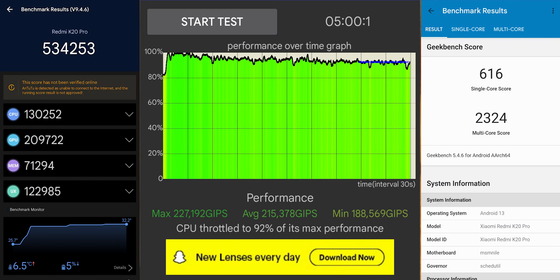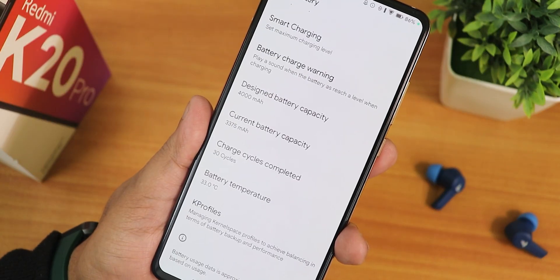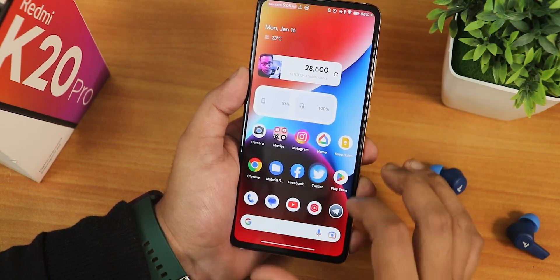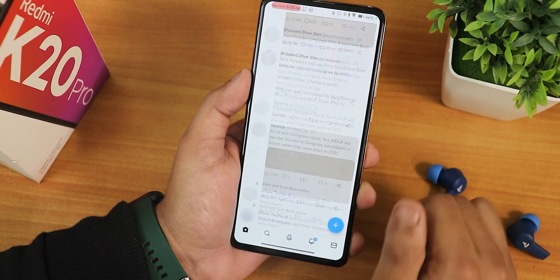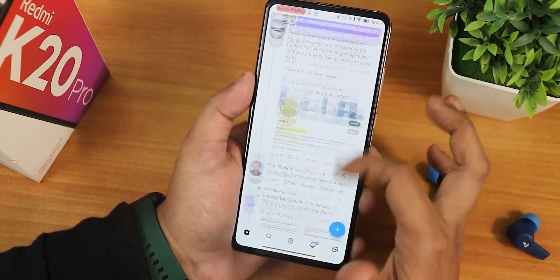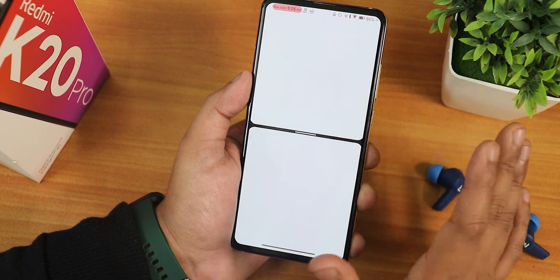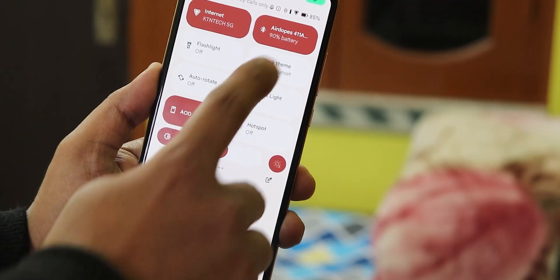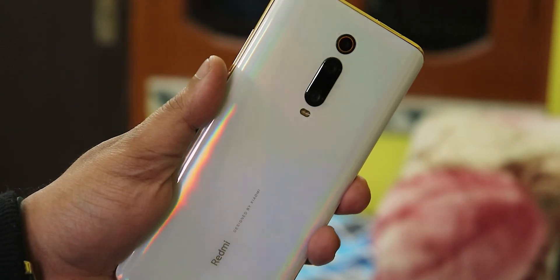Here are the AnTuTu and Geekbench scores with a CPU stress test on this build to give an idea of the overall performance. Who is this ROM for? It's one of the most customizable ROMs, shows battery charging cycles, has 102 Hz refresh rate for a super buttery smooth UI experience. Scrolling is perfect and even split-screen mode feels fast and smooth. Overall I definitely liked it — give this video a thumbs up if you liked it, share it with your friends. This is Tito from KDNTX signing off, catch you in the next one!